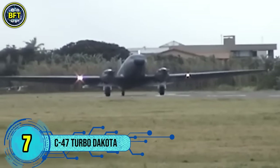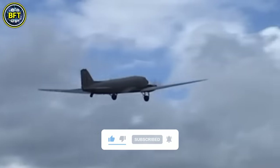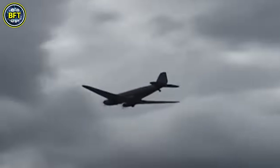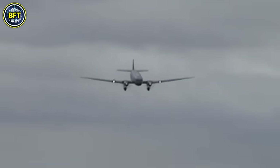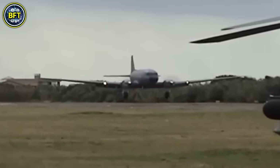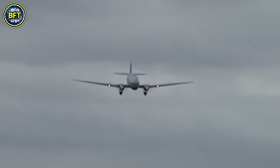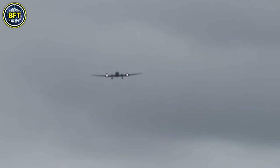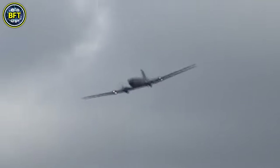Number 7: C-47 Turbo Dakota. The C-47 is a modified version of the original Douglas C-47 SkyTrain, a military transport aircraft derived from the Douglas DC-3. This aircraft played a crucial role during World War II, serving in various roles such as troop and cargo transport, glider towing, and paratrooper deployment. The C-47 featured enhancements like a cargo door, reinforced flooring, and towing attachments, making it highly adaptable for military missions. In the modern era, the C-47 has been upgraded with turboprop engines, extending its operational life and improving its performance. Known as the Turbo Dakota, this variant offers greater fuel efficiency, longer range, and enhanced reliability, while retaining the robust airframe and versatility of the original. Despite being introduced more than 80 years ago, the C-47, with its numerous variants, remains in service with several military operators worldwide.